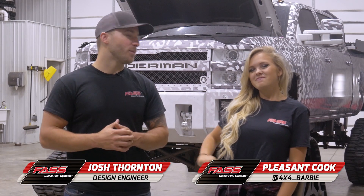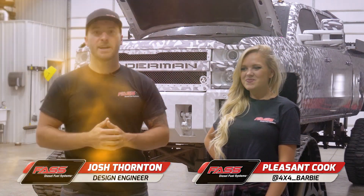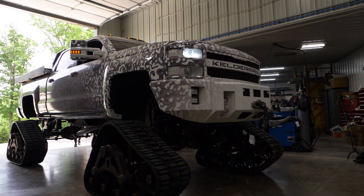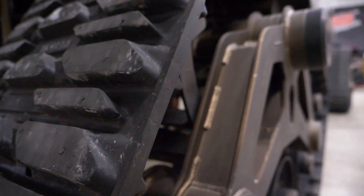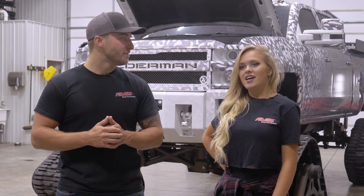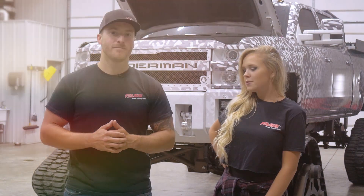Josh Thornton here at Fast Fuel Systems. We're here again today with 4x4 Barbie, and we have this extremely unique Duramax on tracks behind us. We're getting ready to do an install of one of our new signature series 165 gallon per hour systems. You were here hanging out yesterday for the installation on Candy, but I think we're gonna put you to work today. I'm ready to get my hands dirty. Let's get it started!